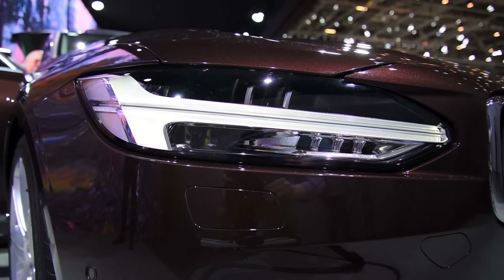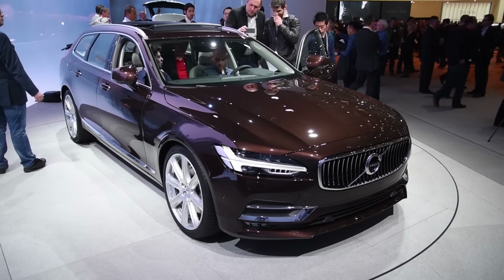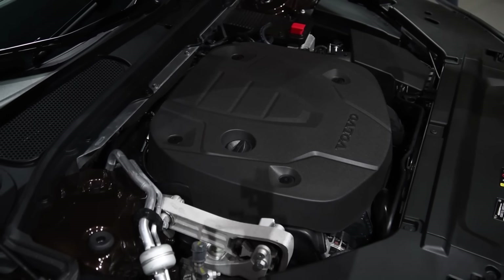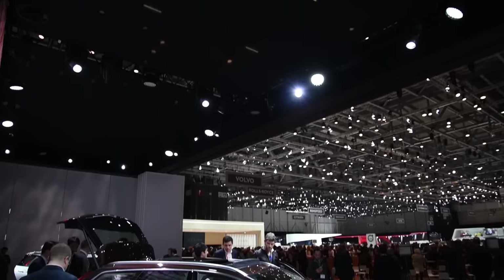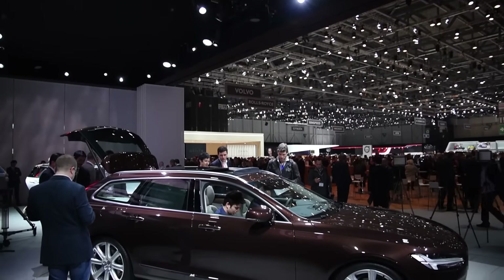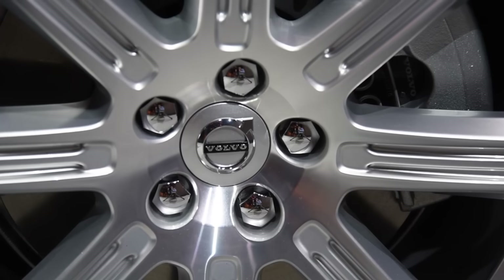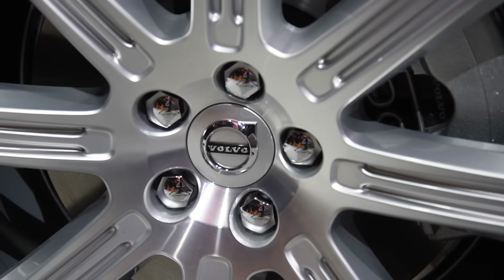Volvo so far has only confirmed the availability of the T8 plug-in hybrid system that makes 410 horsepower, but it's extremely likely that the entry-level 250 horsepower T5 and the 315 horsepower twin-charged T6 models will also be available. The plug-in model will have an all-electric range of roughly 31 miles. The supercharged and turbocharged 4-cylinder is one of the best powertrains available right now and it's an obvious fit for this wagon.